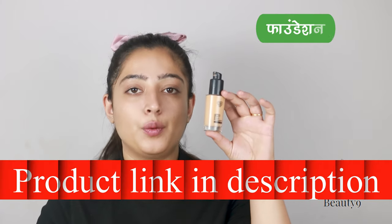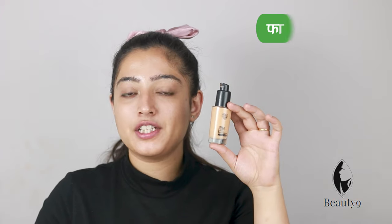My first foundation recommendation is the P.A.C. HD Foundation, which is very good for Indian skin. This is a very good HD foundation and its price is not very high. It is 30ml of product, and it will easily be available on Amazon or Nykaa. I will put the link in the description.